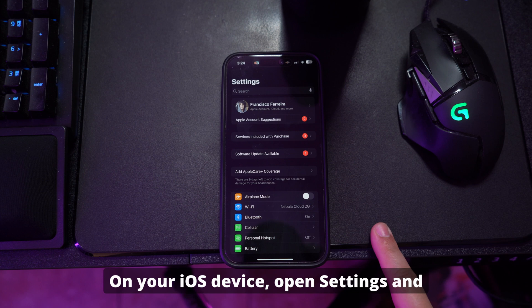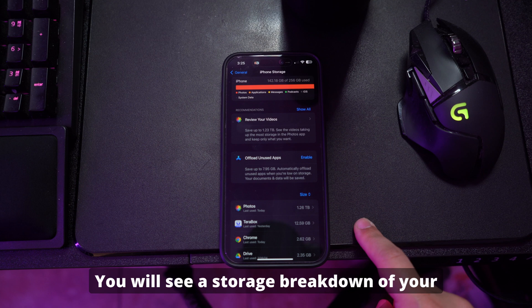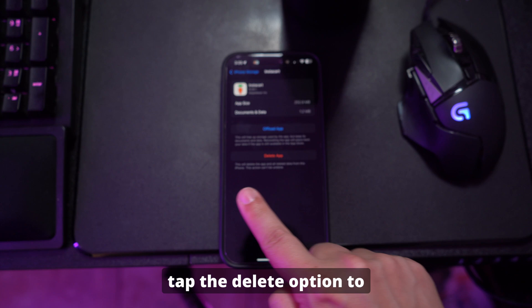On your iOS device, open Settings and access the General tab. Here in the tab, find iPhone Storage and press this option. You will see a storage breakdown of your device on the next screen. Now scroll down and select the app that you want to remove, and tap the delete option to remove it.